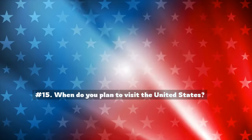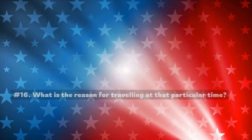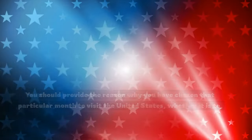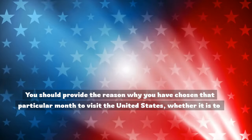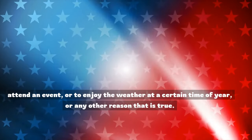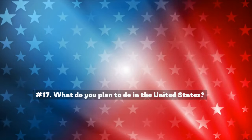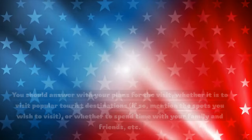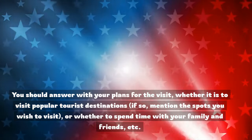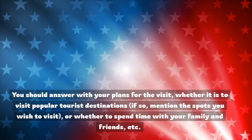Number 15: When do you plan to visit the United States? You should mention the month in which you will be visiting. Number 16: What is the reason for traveling at that particular time? You should provide the reason why you have chosen that particular month, whether it is to attend an event, to enjoy the weather at a certain time of year, or any other true reason. Number 17: What do you plan to do in the United States? You should answer with your plans for the visit, whether it is to visit popular tourist destinations or to spend time with your family and friends.